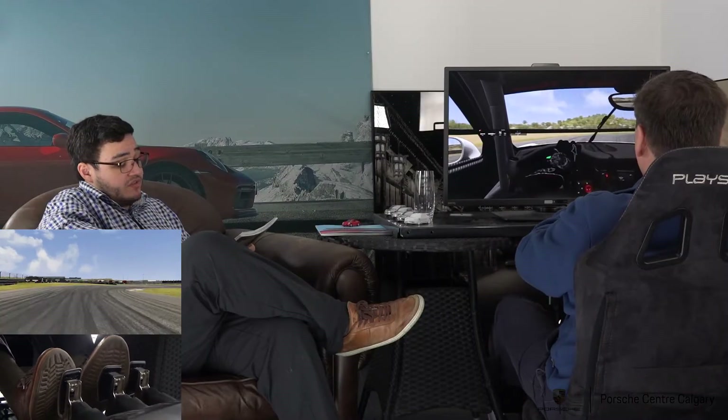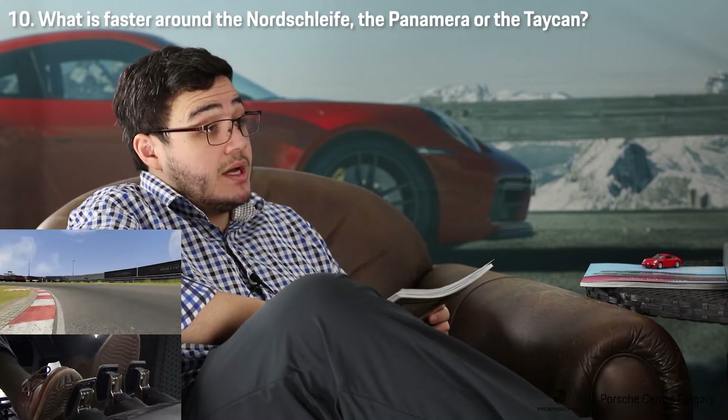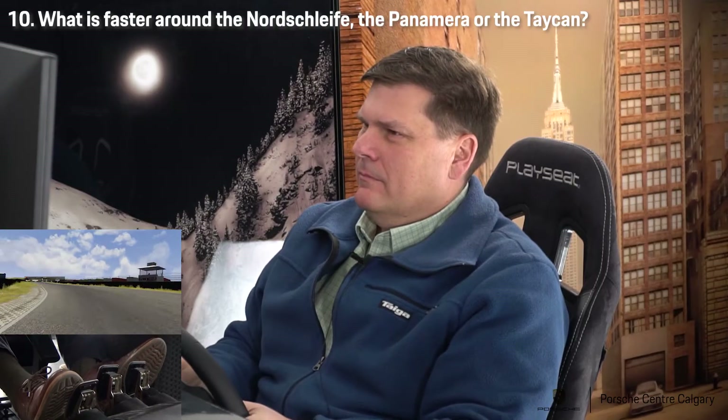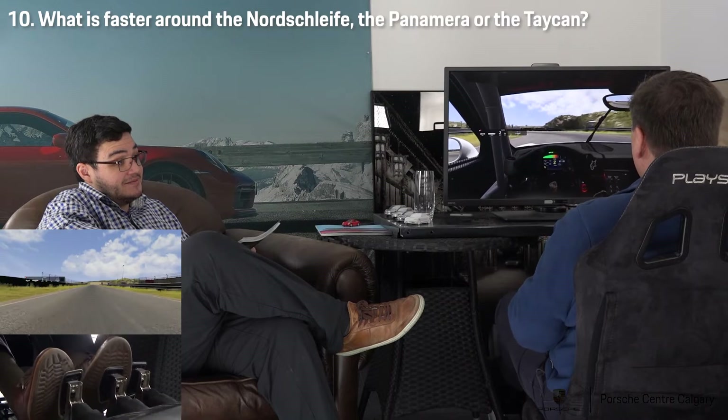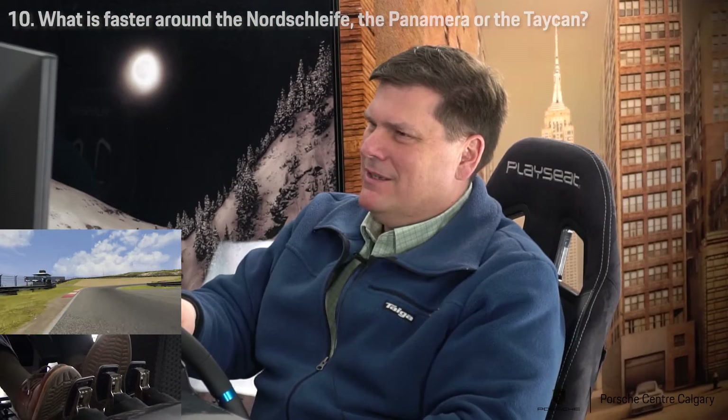Which car is faster around the Nordschleife — the Panamera or the Taycan? Well, I suppose that's kind of model specific, but I would guess that it would be the Taycan.